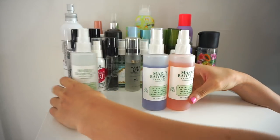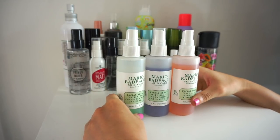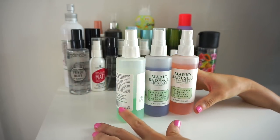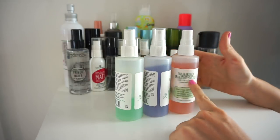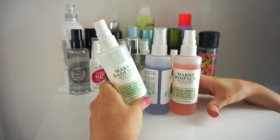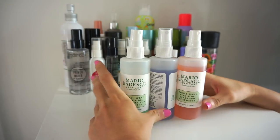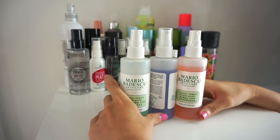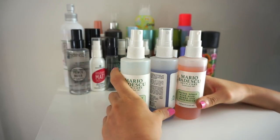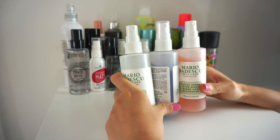First, I have these three Mario Badescu sprays. I typically like to use these before my makeup, after my makeup, and in between on days I just want a little bit of a pick-me-up. I really love these — this one is the one I use the most, then the purple one, then the pink one. I'm going to keep all of them. I have a full in-depth skincare brand review from Mario Badescu in the cards.